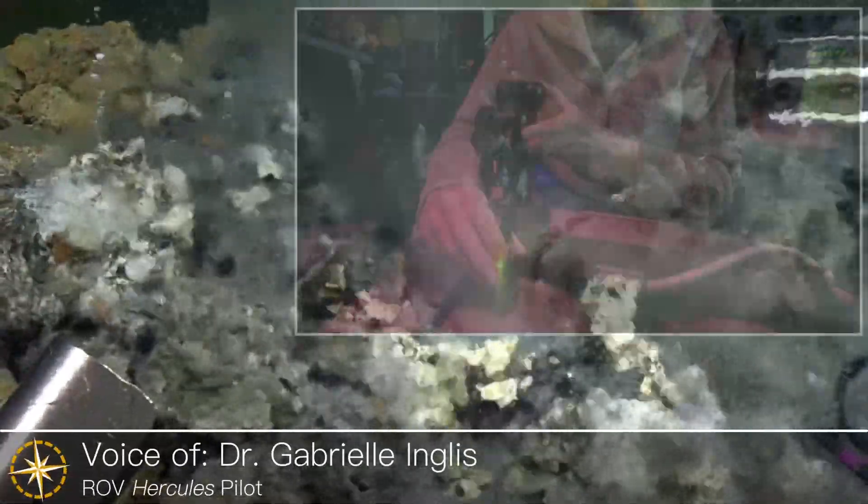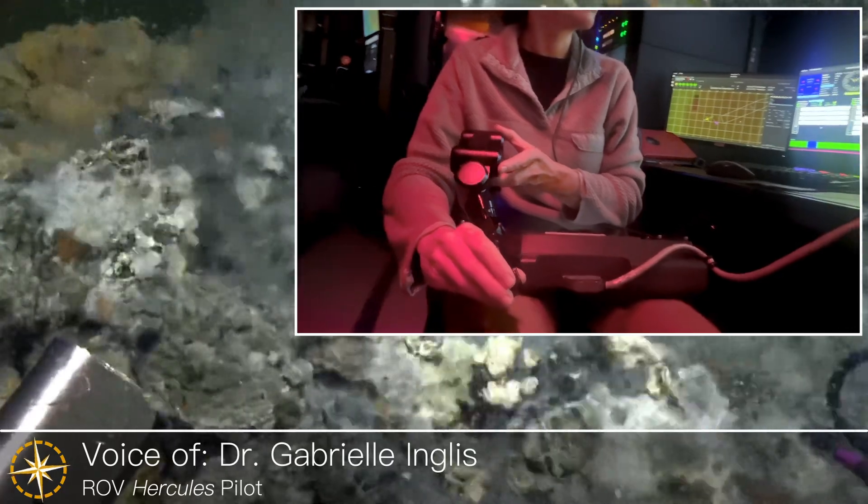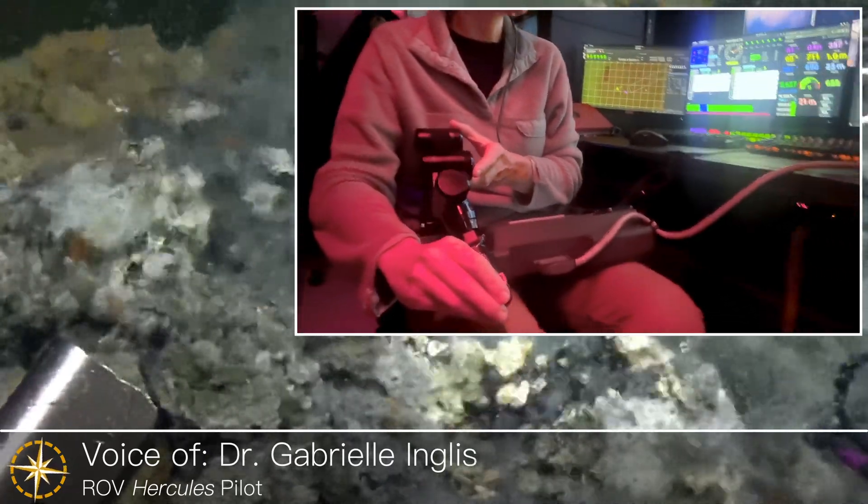It was pretty tangly. It's definitely like a little ROV puzzle box. It was fun though — a lot going on. Well, you did an excellent job.